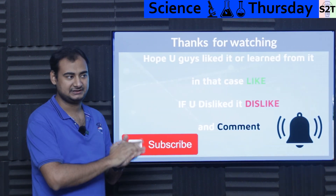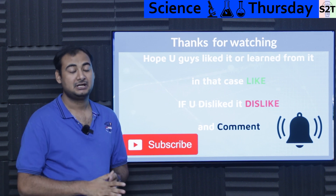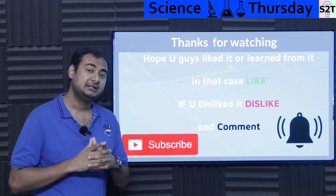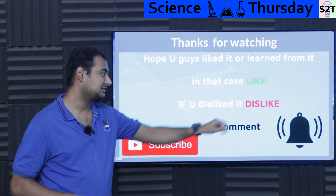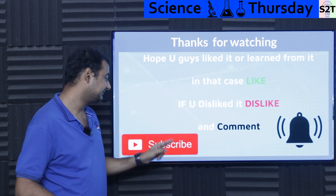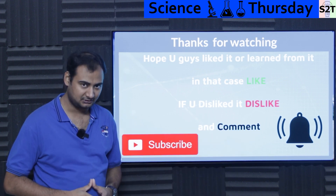So this was my presentation on in-pipe energy systems. Hopefully you guys liked it and learned from it — in that case, please hit the like button and share it. If you didn't enjoy it, press dislike twice to show extra disappointment. Please leave a comment, as I do try to reply to all of them. Subscribe and press the bell icon if you're free, and as always, thanks for watching.